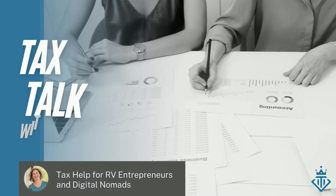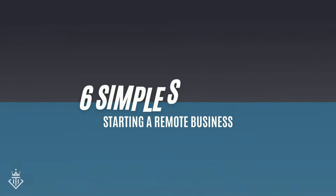Hey and welcome to Tax Talk with the Tax Queen. My name is Heather Ryan, also known as the Tax Queen. In this video I'm going to review the six simple steps to starting a remote business. If you're an RV or digital nomad and you wanted to start some kind of service or selling products and want to make it a legitimate business, I'm just going to give you the six steps.